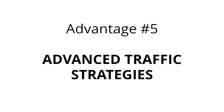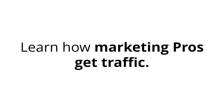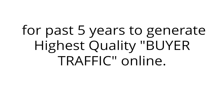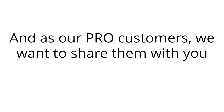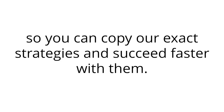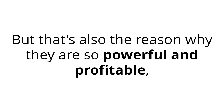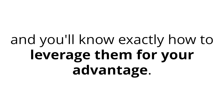Advantage number five: advanced traffic strategies. Learn how marketing pros get traffic. These are some of our best kept traffic strategies that we've been using for the past five years to generate the highest quality buyer traffic online. As our pro customers, we want to share them with you so you can copy our exact strategies and succeed faster. Warning: you should be willing to put in some work and effort to make these work. These traffic methods are out of the reach for most marketers, and they have no idea how to utilize them effectively. But that's also the reason why they are so powerful and profitable, and you'll know exactly how to leverage them for your advantage.